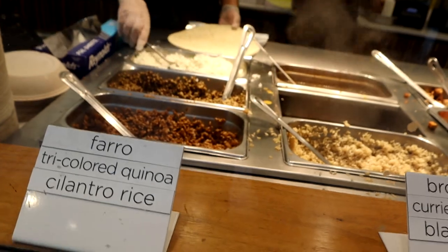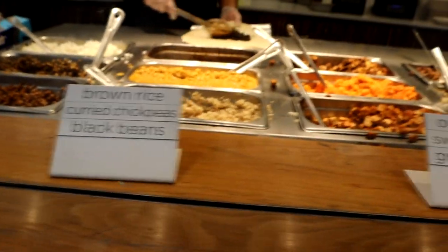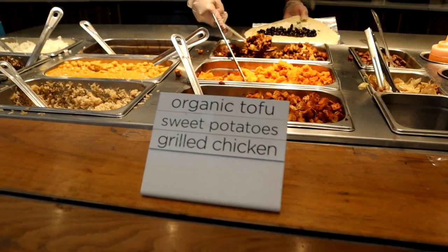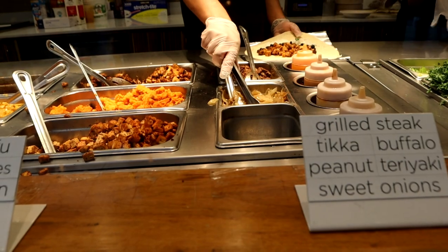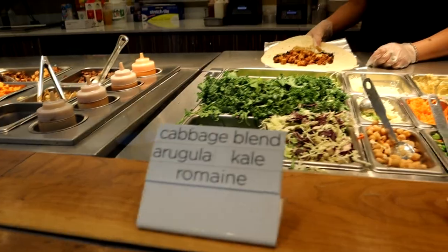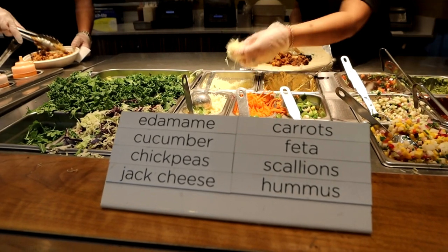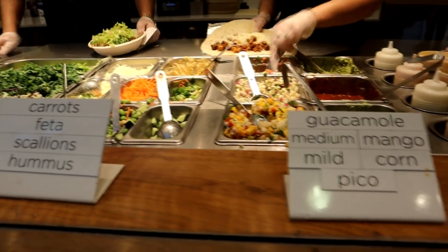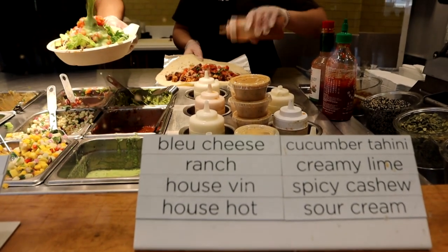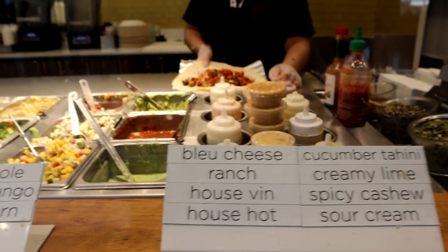I'll get the cilantro rice, black beans, then the chicken. Yes, onions please. No salad, some pepper jack cheese, the house hot sauce — spicy please — and a bit of sour cream.